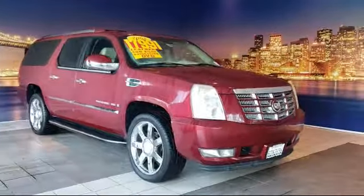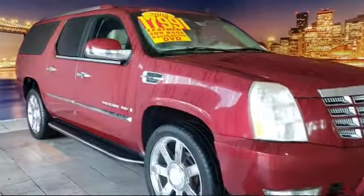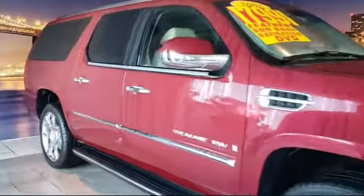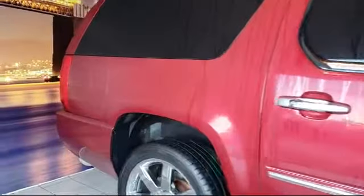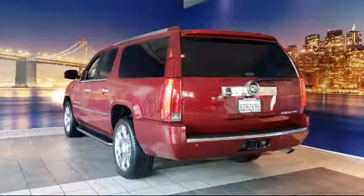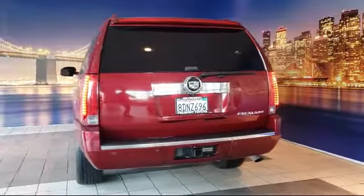It comes equipped with keyless entry, rain-sensitive windshield wipers, third-row seating, rear spoiler, XM satellite radio, roof rack, leather-wrapped steering wheel, alloy wheels, parking sensors, heated front seats, and much more.